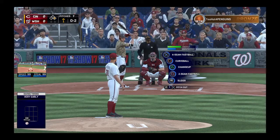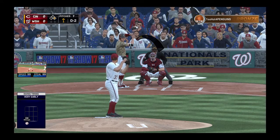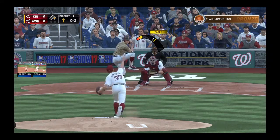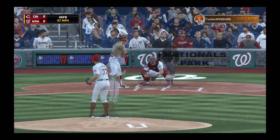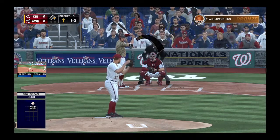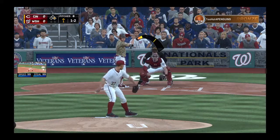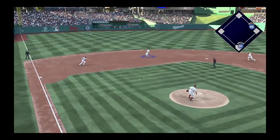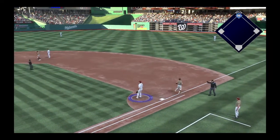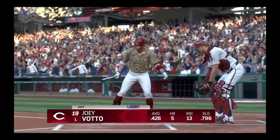Clearly trying to control the running game with the slide step here. That's a good way of trying to control the running game. The problem with it, though, is it has a tendency to throw your command off because you're worrying about that runner on base. And there's one well above the zone for a ball. Looking forward to the strikeout — here's the 1-2, and this is on the ground to short. Could be two. Throw on to first — one shortstop grounds out to the other, one away.